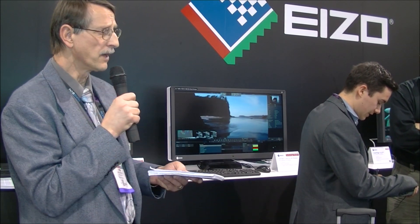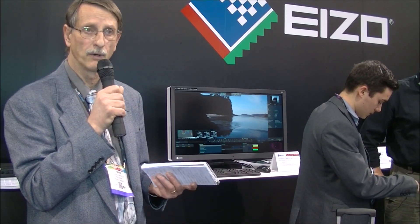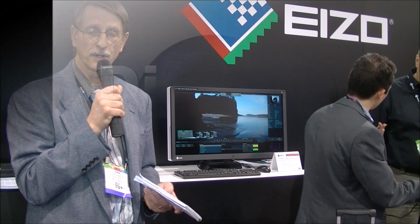Over on the other side of the booth, they also updated a couple of other monitors — one went from a CCFL backlight to an LED backlight. They didn't confirm exactly when these 4K color-accurate monitors will be available, but likely sometime this year. That's Chris Chinnock for DisplayCentral.